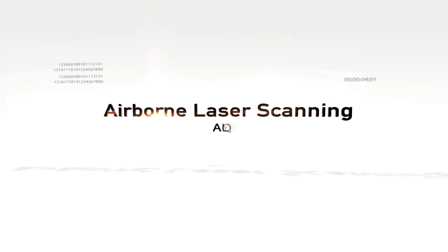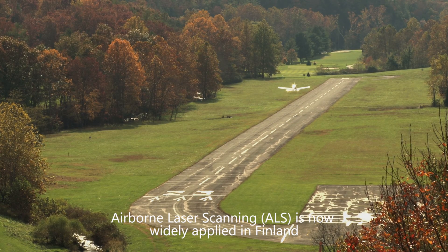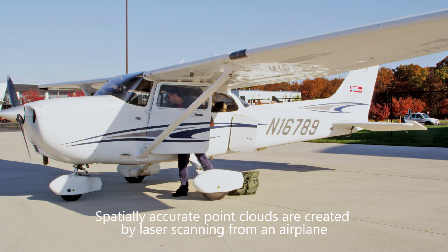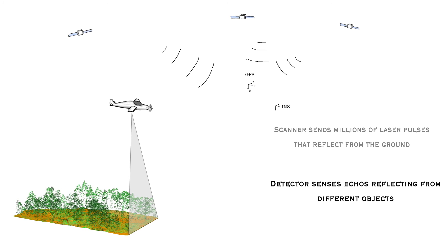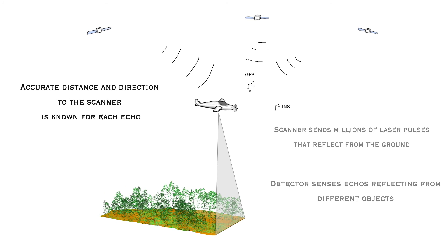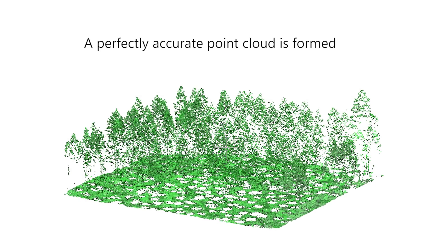This is when three-dimensional remote sensing comes into play. Airborne laser scanning is now widely applied in Finland. Spatially accurate point clouds are created by laser scanning from an airplane. The scanner sends millions of laser pulses that reflect from the ground, and the detector senses echoes reflecting from different objects. Accurate distance and direction to the scanner are known for each echo, and the location of the airplane is known precisely with GPS navigation. A perfectly accurate point cloud is formed.